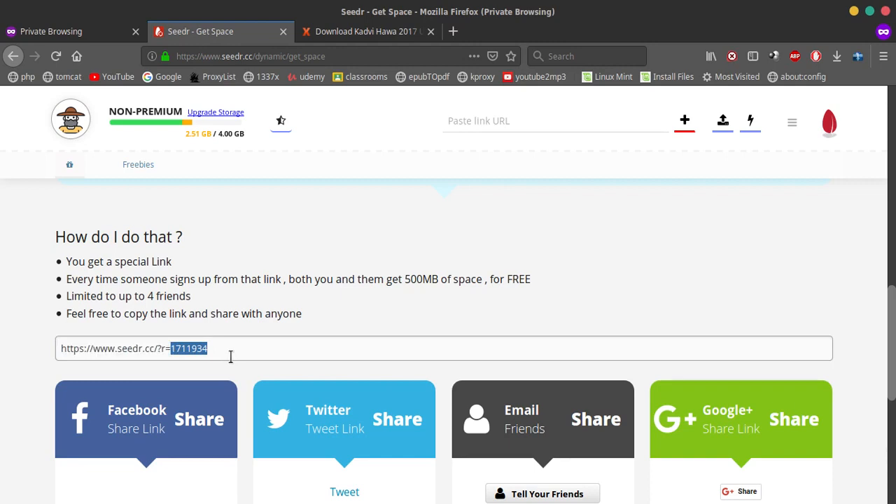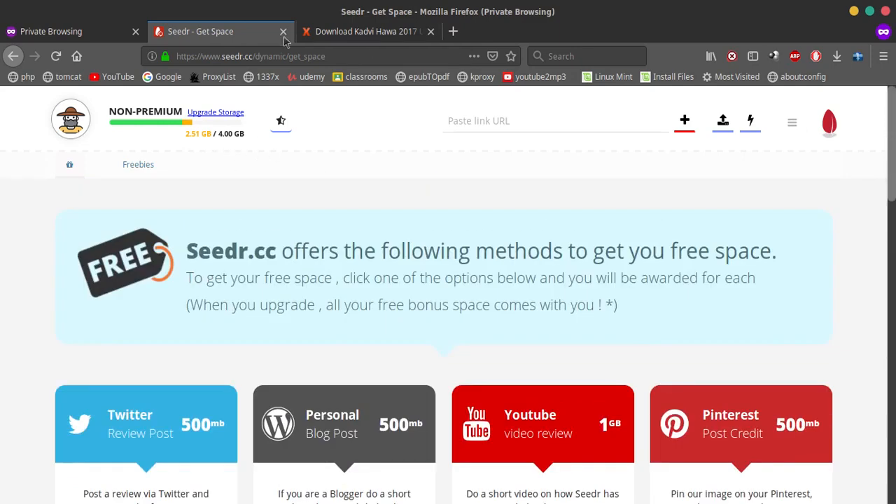You can also email the referral code to your friends, and if they sign up with that link you get 500 MB for each sign-up. It's limited to 4 friends though — that's how I got 4 GB total. I started with 2 GB and referred 4 friends, which gave me an extra 2 GB.